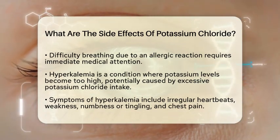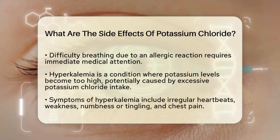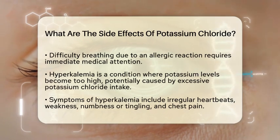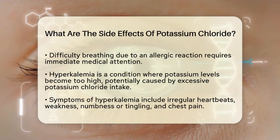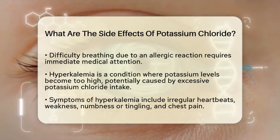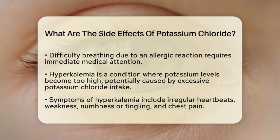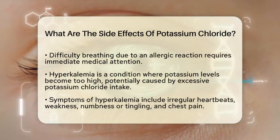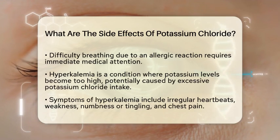Another concern is hyperkalemia, which is when potassium levels in the blood become too high. This can happen if someone consumes too much potassium chloride. Symptoms of hyperkalemia include irregular heartbeats, weakness, numbness or tingling, and chest pain. This condition can be life-threatening if not treated quickly.